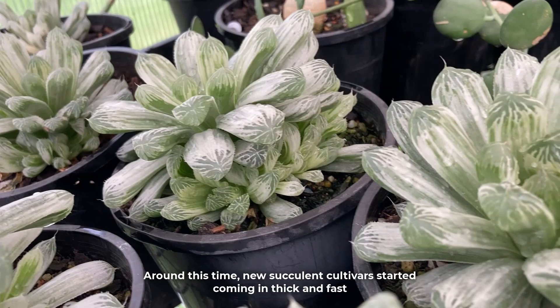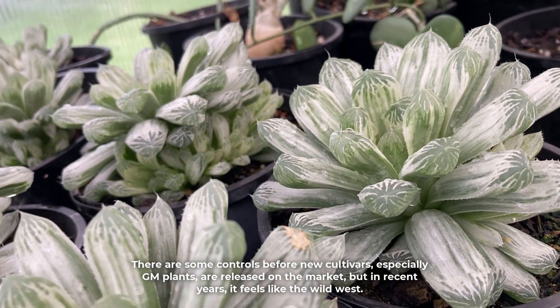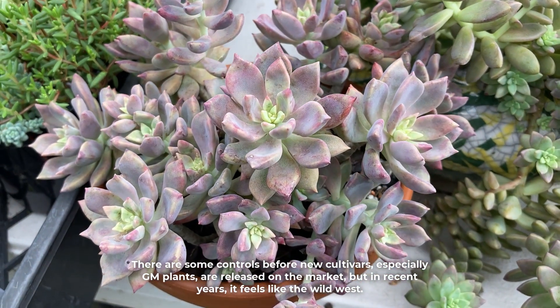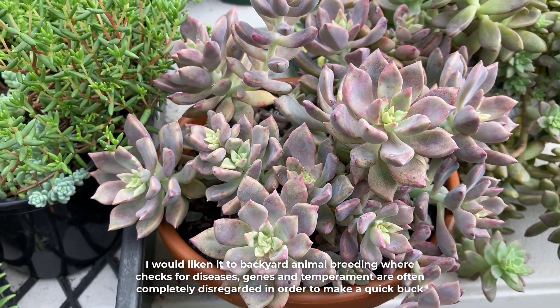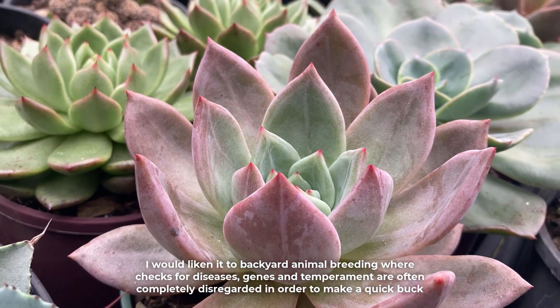Around this time, new succulent cultivars started coming in thick and fast. There are some controls before new cultivars — especially GM plants — are released on the market, but in recent years it feels like the wild west. I would liken it to backyard animal breeding where checks for disease, genes, and temperament are often completely disregarded in order to make a quick buck.